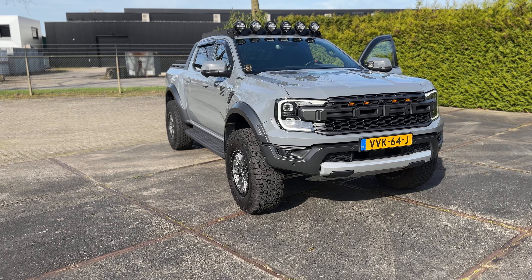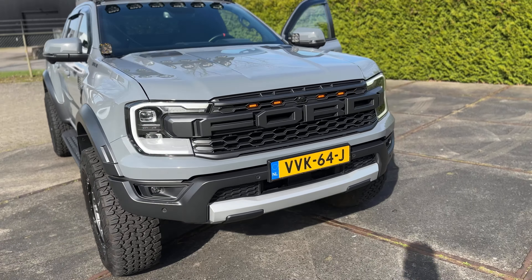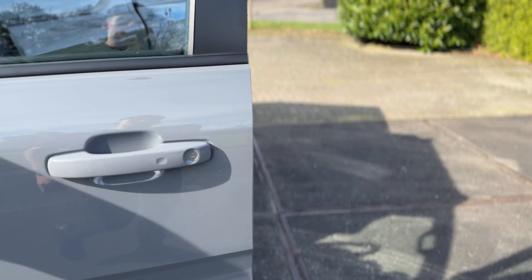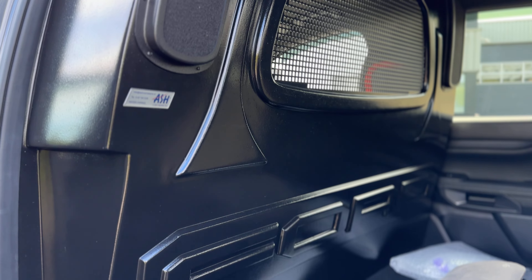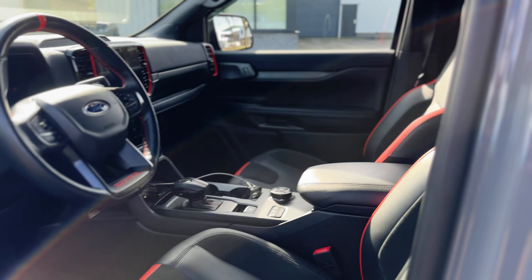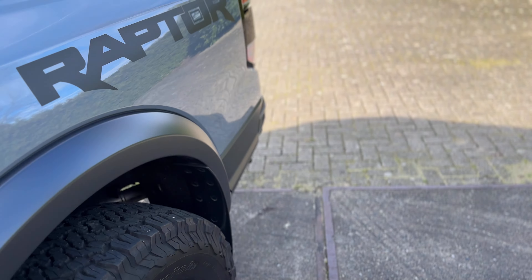I'll make a video about the tune so I'll let you guys know what I think. One thing that sucks in the Netherlands is I don't have a rear seat, because it's not allowed here — it's classified as a commercial vehicle, so the area behind my seat is just empty. Really sucks, but can't do anything about that.